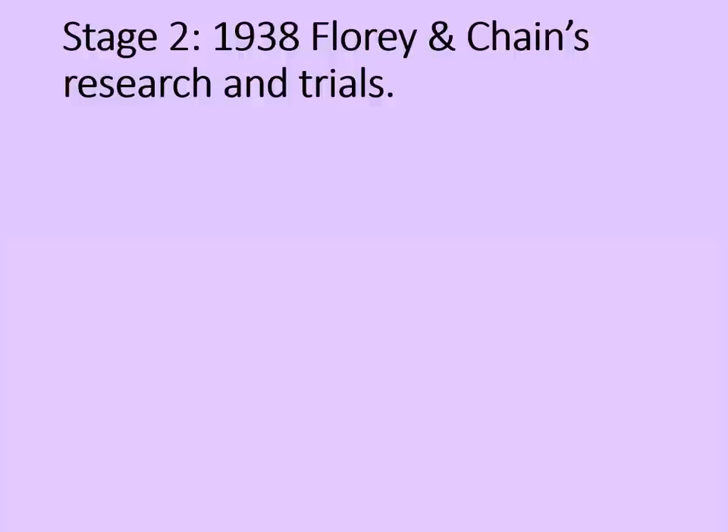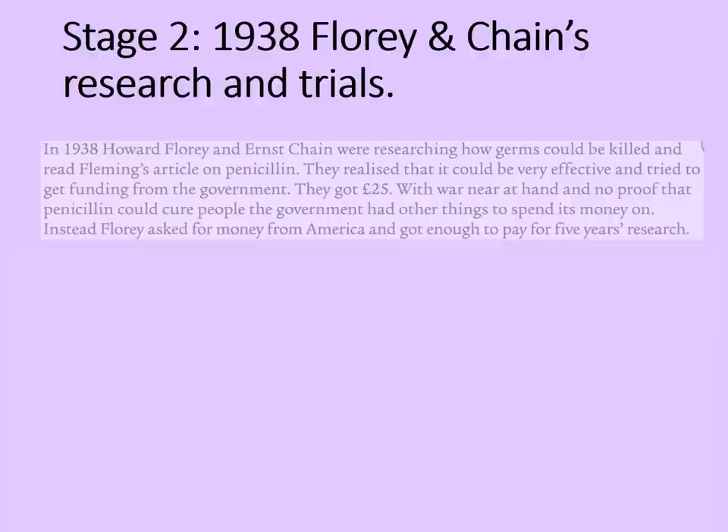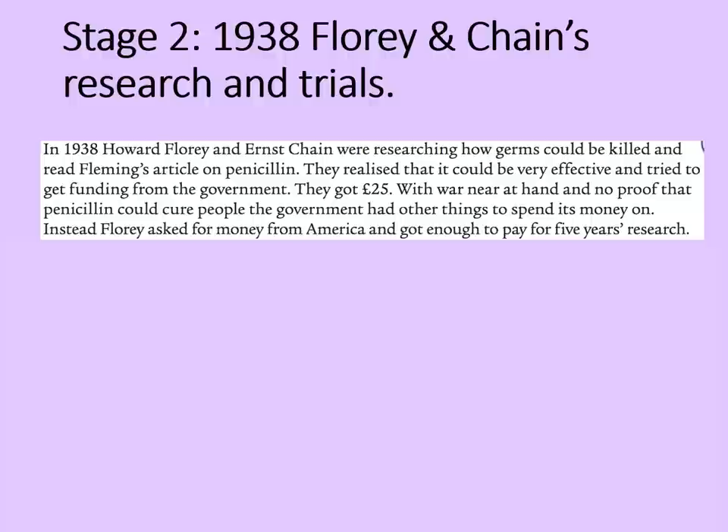But what about turning it into an effective medicine? Stage 2 is 10 years later, looking at 1938 and Florey and Chain's research and trials. In 1938, Howard Florey and Ernst Chain were researching how germs could be killed and read Fleming's article on penicillin. They realised it could be very effective and tried to get funding from the government — they got £25, and that wasn't even a lot of money back then. However, with the Second World War near at hand and no proof that penicillin could cure people, the government had other things to spend its money on — tanks and Spitfires, I imagine.